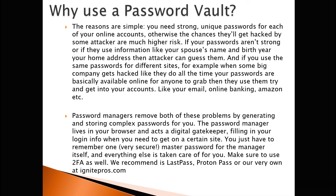If your passwords aren't strong, or if they use information like your spouse's name, birth year, or home address, then the attacker can guess them. And if you use the same password for different sites — for example, when some big company gets hacked like they do all the time — your passwords are basically available online for anyone to grab. Then they use them to try to get into your accounts like your email, online banking, Amazon, etc.